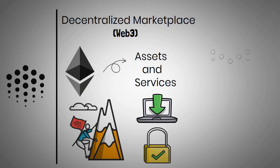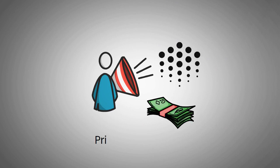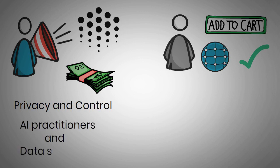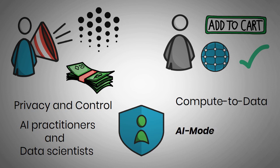Ocean Protocol loops data providers and customers in one platform. Data owners can sell data through the Ocean Market app to monetize their data while preserving privacy and control. On the other hand, consumers can buy private data that they couldn't previously access. This is particularly useful for AI practitioners and data scientists who benefit from more data, crypto-secure provenance, and income opportunities. Compute to data allows private data to be used in AI models and aid research without directly sharing it.